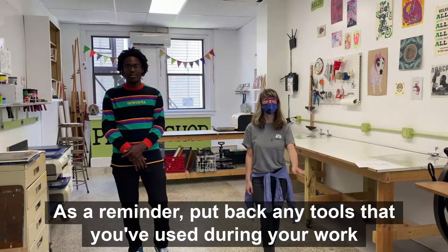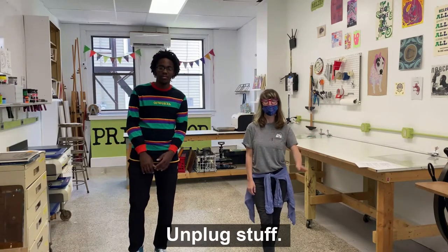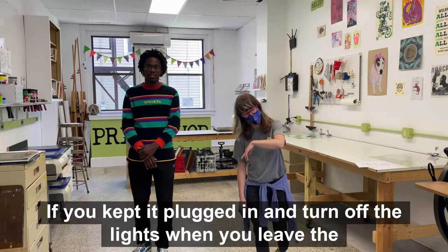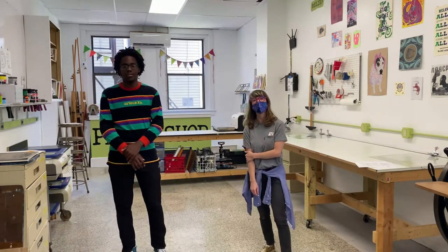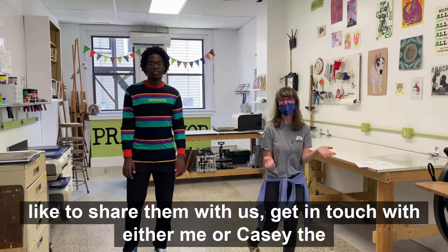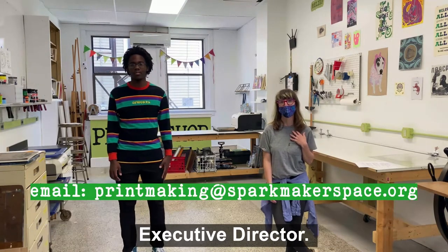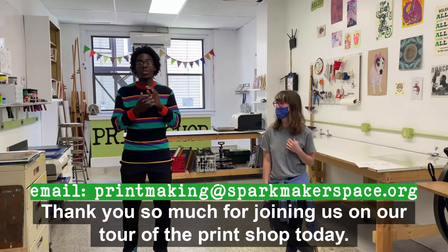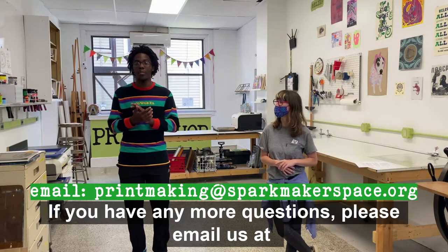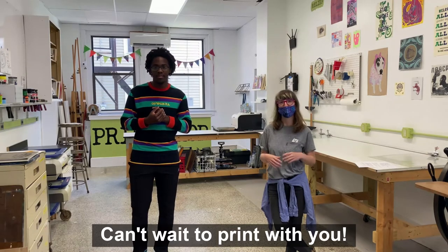As a reminder: put back any tools that you've used during your work time, unplug anything you've kept plugged in, and turn off the lights when you leave the space. If you have any supplies at home that you're not using and you'd like to share them with us, get in touch with either me or Casey, the executive director. Thank you so much for joining us on our tour of the print shop today. If you have any more questions, please email us at printmaking@sparkmakerspace.org. We're so glad you could join us today — can't wait to print with you!